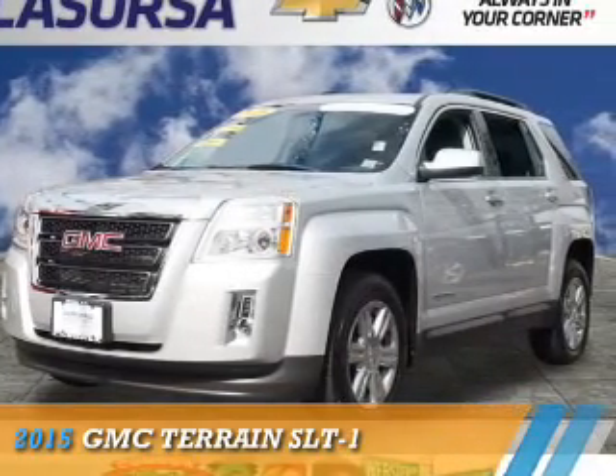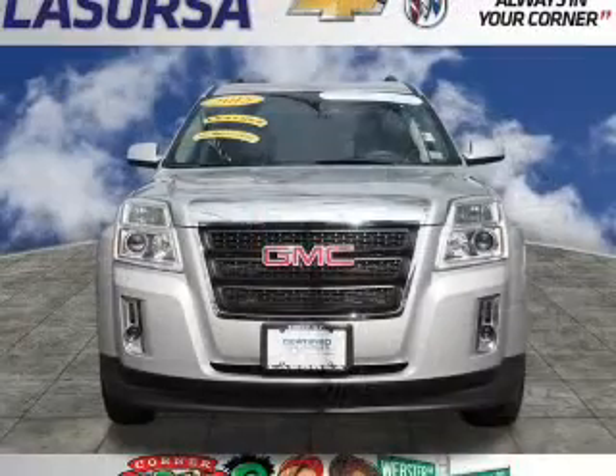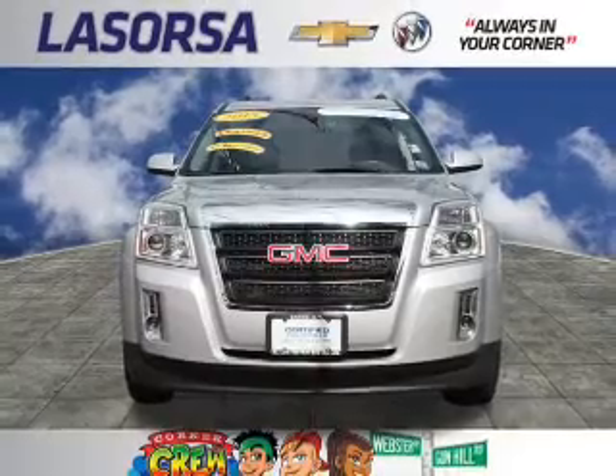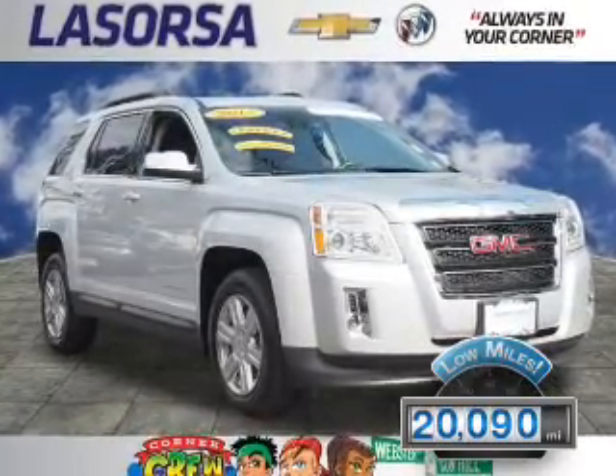Presenting the 2015 GMC Terrain. It's powered by all-wheel drive, a 2.4-liter 4-cylinder engine, and a 6-speed automatic transmission. With fewer than 25,000 miles, this vehicle has a long road ahead.